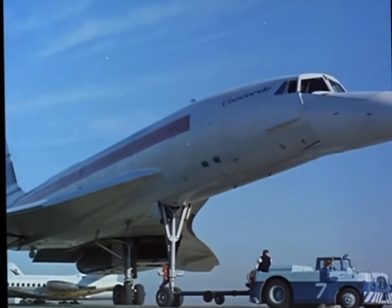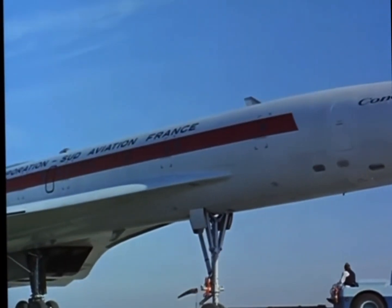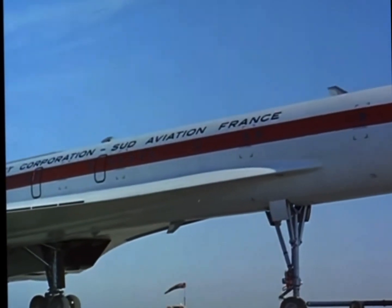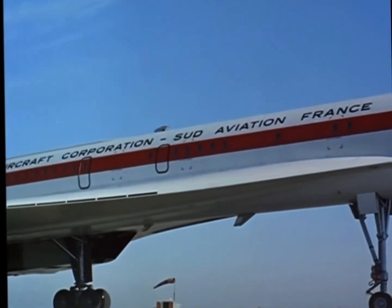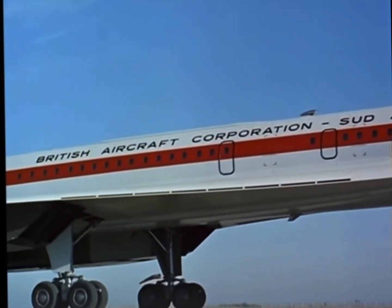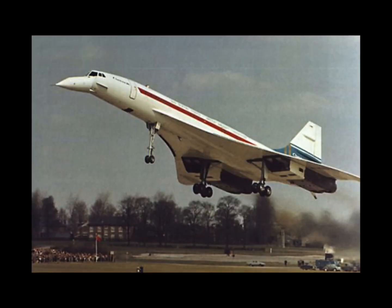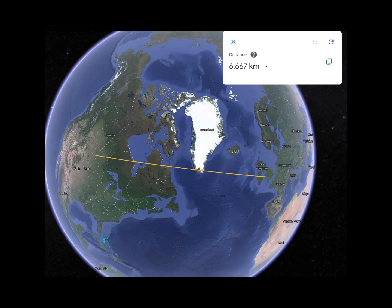Concorde was 192 feet long and had a wingspan of 84 feet. She was introduced into service on January 21, 1976. She could carry 100 people and 2.5 tonnes of cargo, and had a range of 6,667 kilometres.